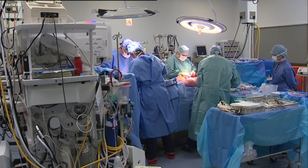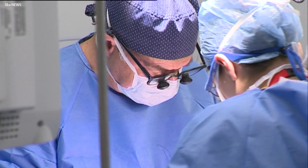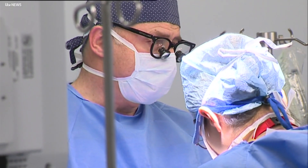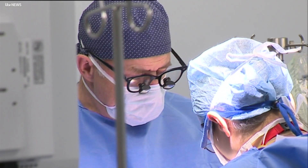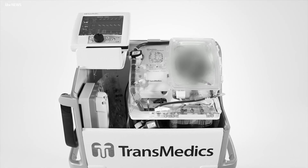The procedure Kenneth had was introduced in the UK in 2015 by surgeons at Papworth Hospital in Cambridgeshire. A heart is restarted inside the donor and then transferred into a machine like this. It revitalizes the heart, keeps it nourished and beating for up to eight hours before surgeons implant it into the recipient.